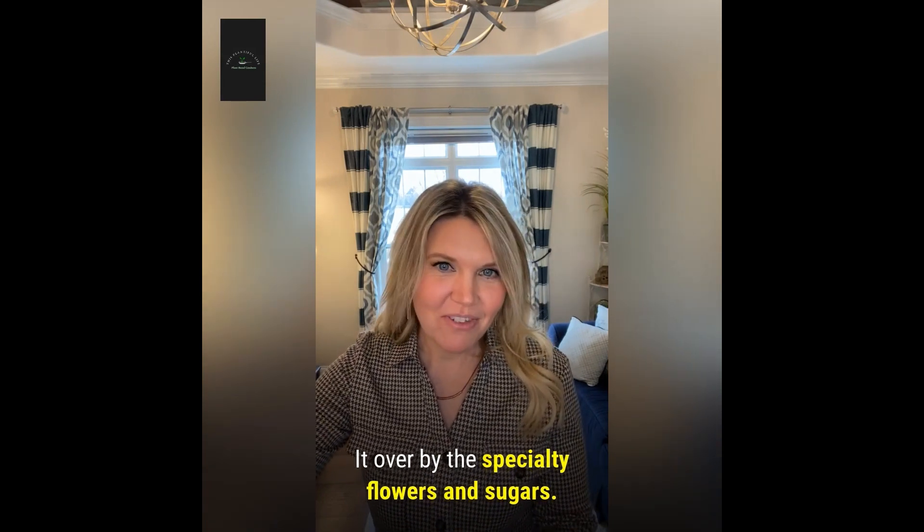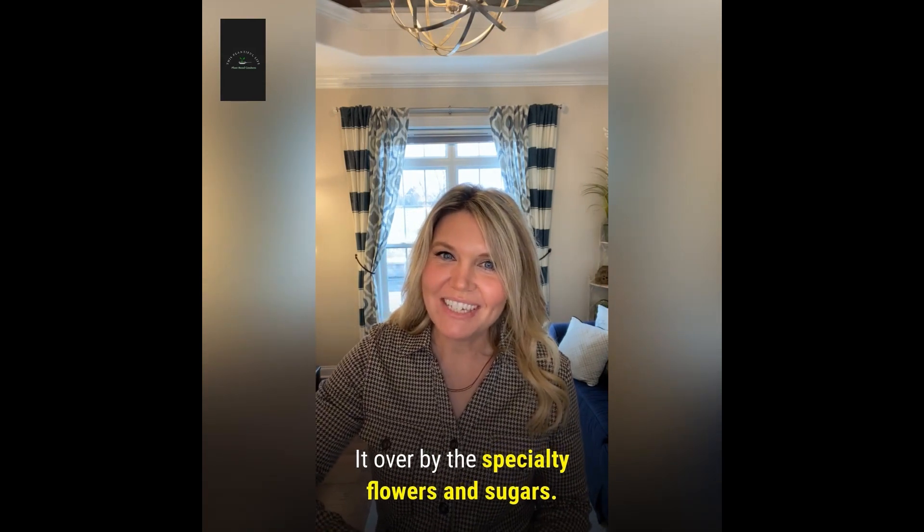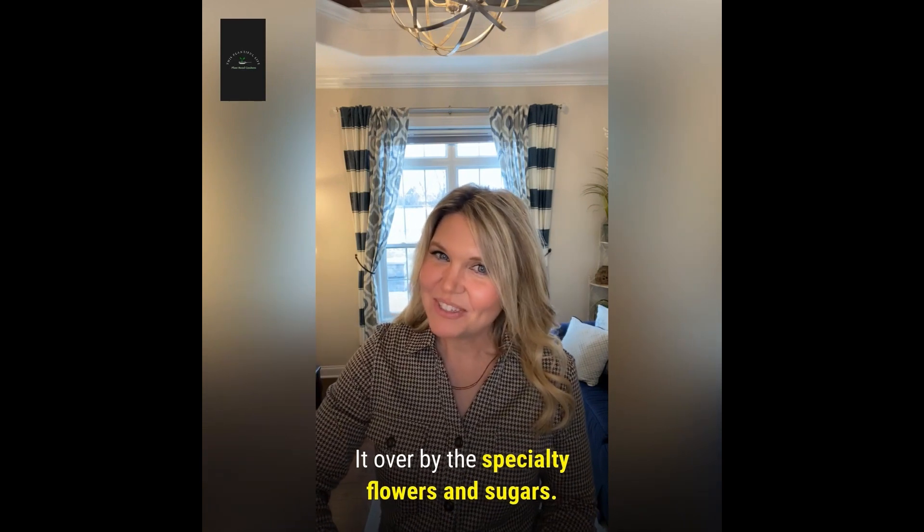And I will share some of my favorite recipe links with you below that use nutritional yeast. Happy cooking, and I'll see you next time.